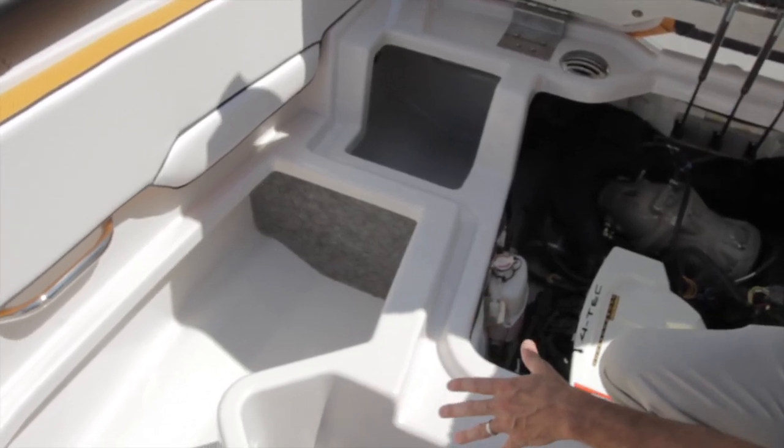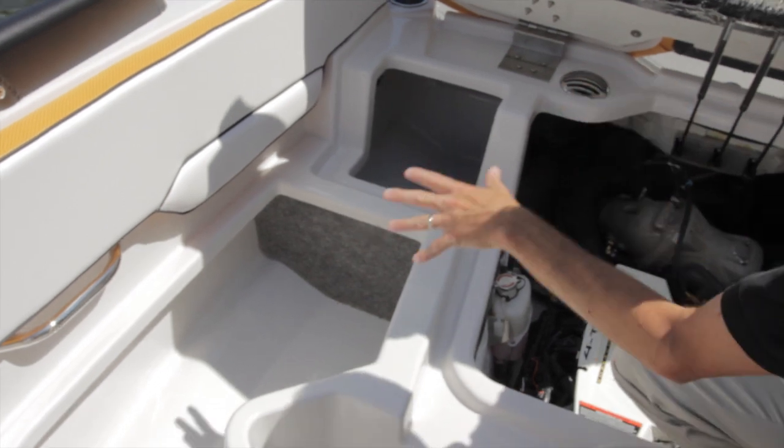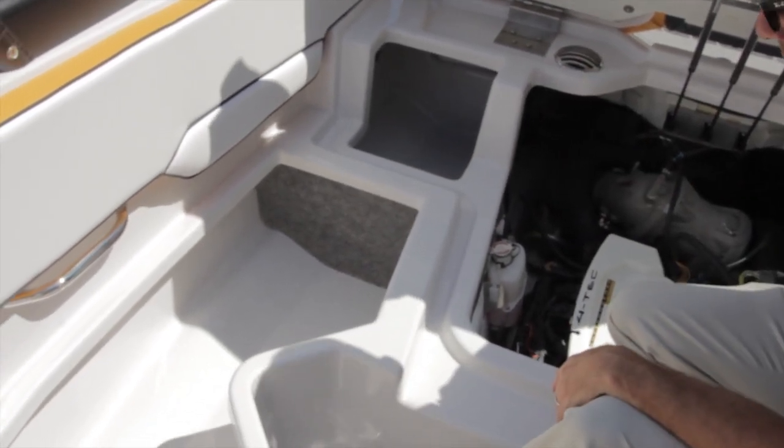To keep your storage away from water, we have designed big gutters all around the boat. So don't worry — a drop of water will not end up in your storage compartment.